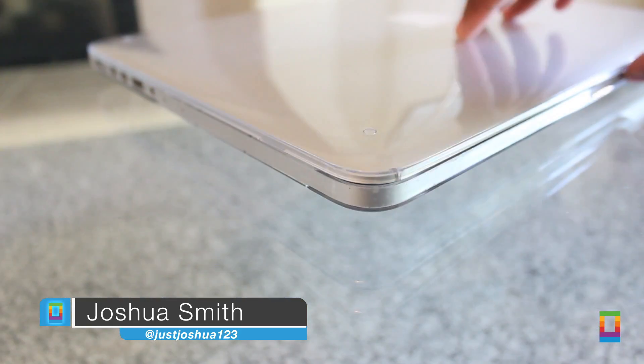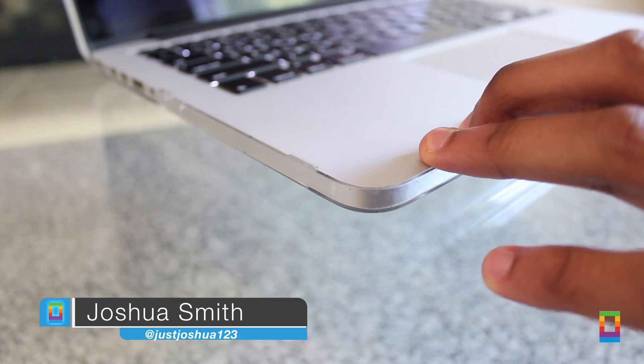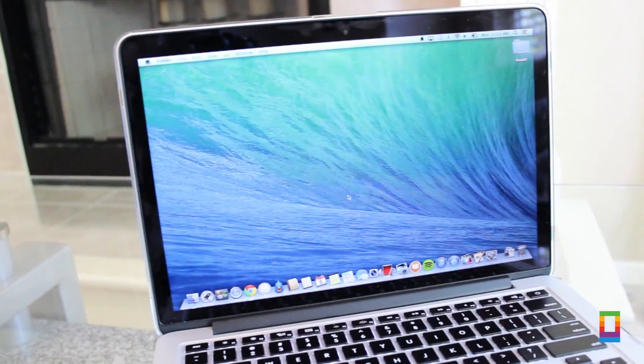Your Mac can help you get a lot done, but in the process can become a little messy. So whether you're a neat freak or just looking to tidy your Mac up, here are some useful tips that can help you out.